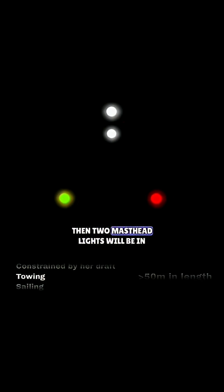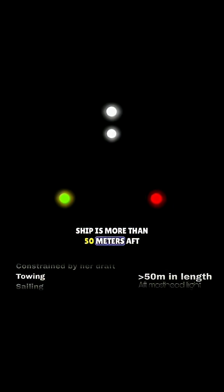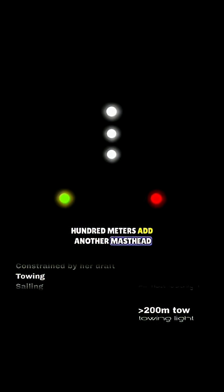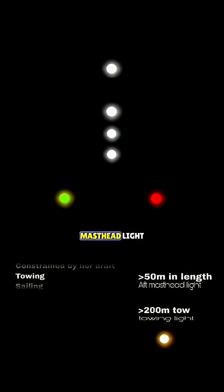If she's towing, two masthead lights will be in a vertical line. If the towing ship is more than 50 meters, add the aft masthead light. If towing and the length of the tow is more than 100 meters, add another masthead light in the same vertical line, plus a towing light in the stern. If the towing ship is more than 50 meters, add the aft masthead light.